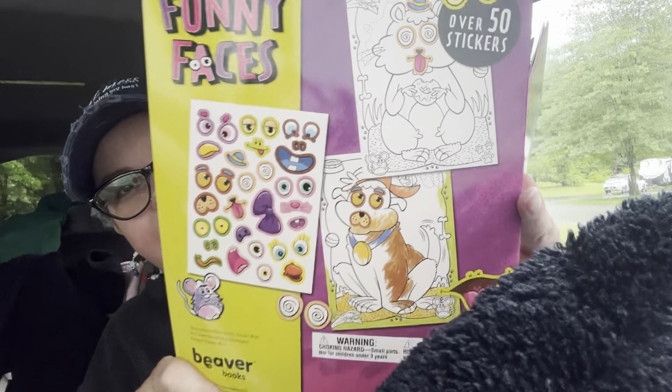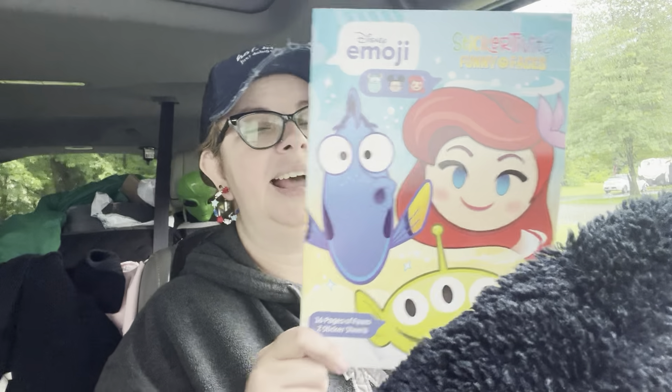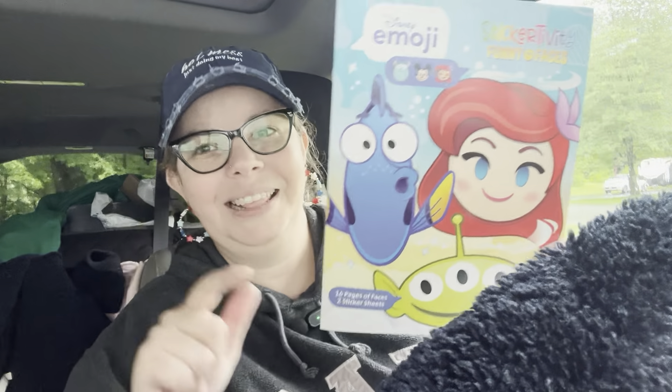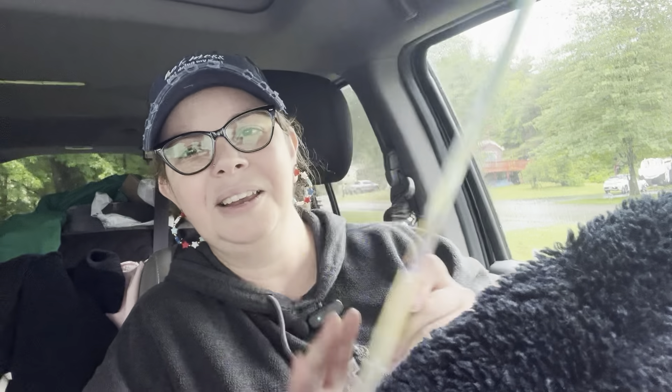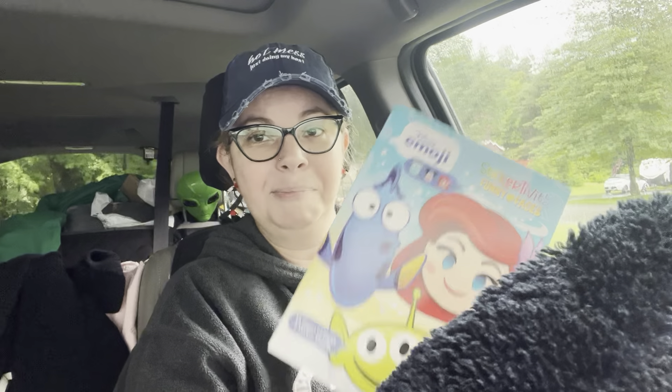I think these are really cute and fun for kids of all ages, including mine. I also found the Stickertivity Funny Faces, which is the Disney emoji version. I love that game — I play it every single day. So I love that they're giving you this book to make funny faces with all the different characters. I think I've seen this before in a different format, so I'm kind of happy I found a new one.